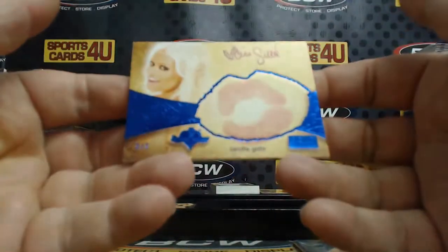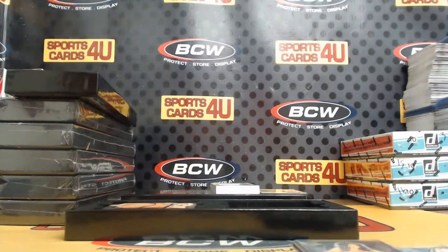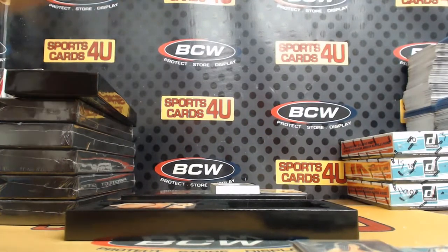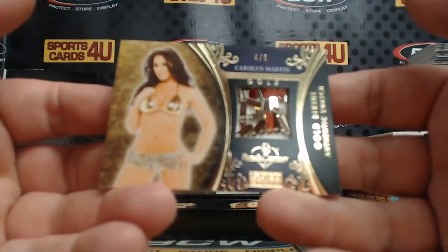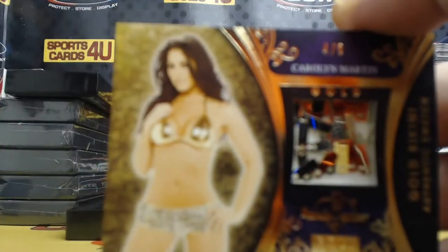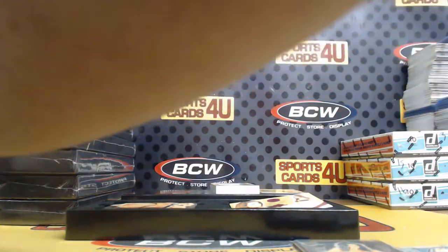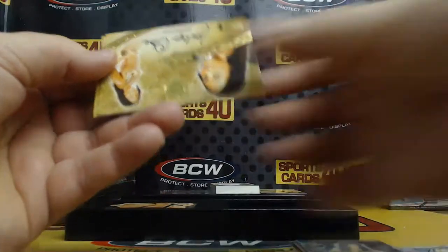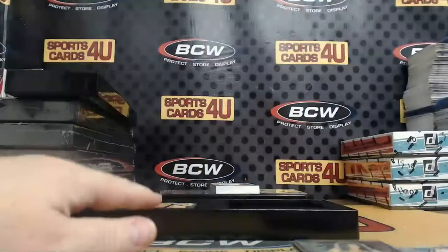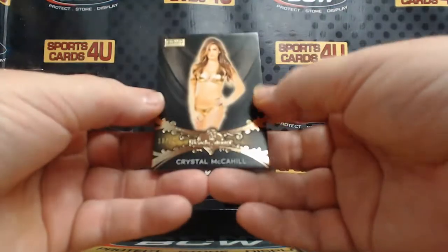Blue ink autograph kiss card, two out of two — Cecile Gar. Gold bikini swatch with a little bling to it, four out of five — Carolyn Martin. Pink — Alex Capriola, Pamela Horton, Jocelyn Omi, and Flo Jaylin. Gold foil premium base, Crystal McAhill, eighteen out of twenty-four.